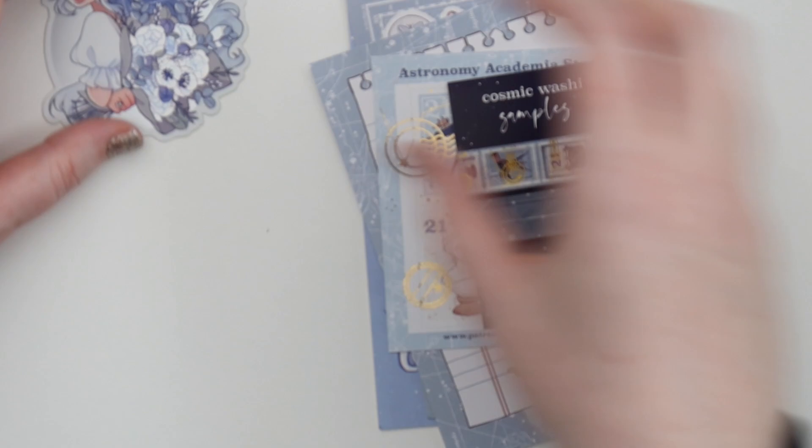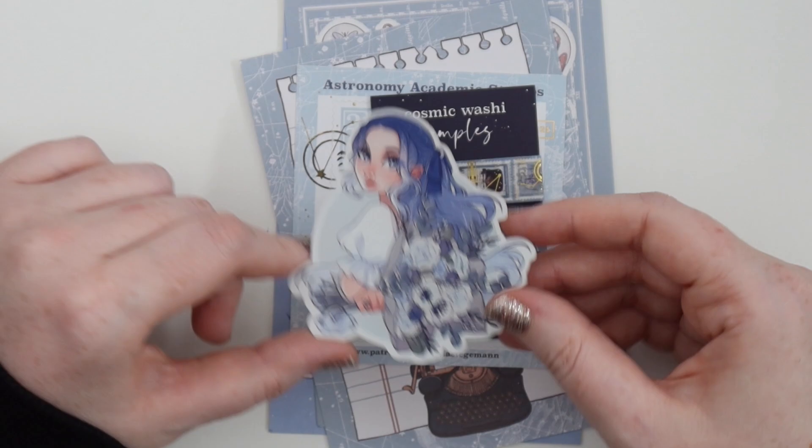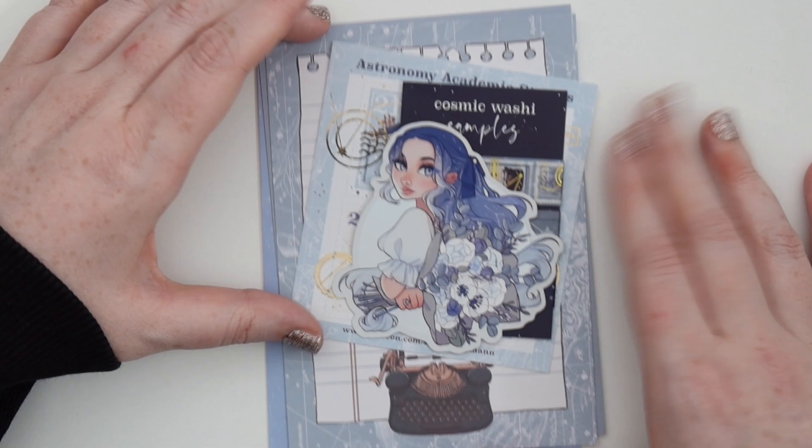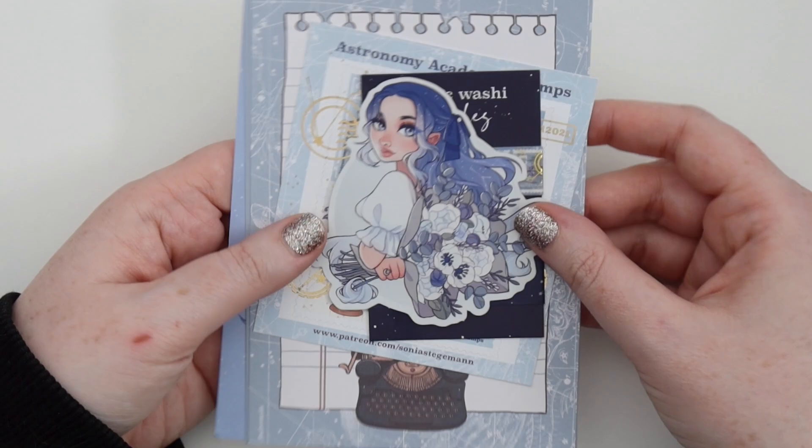And then we got a sheet of the astronomy stickers — really cool. I love this girl here, so pretty. And then we got an A6 postcard of this girl here and I love this stripe of light on her face. I'm so happy — I am a patron of hers. These are just so beautiful. She does a monthly drawing challenge for her patrons, and if you show it on the Patreon Discord you actually get an extra sticker in your subscription. I actually did the one for this month, so hopefully when that one gets shipped out I get the extra sticker. The theme was Astronomy Academia, from Sonja Stegerman.